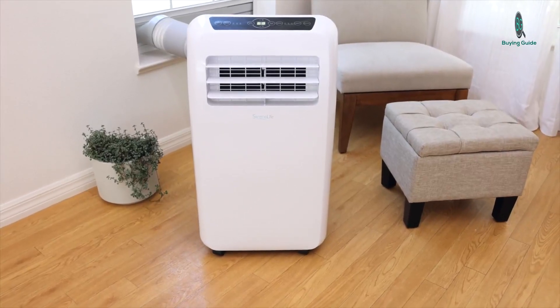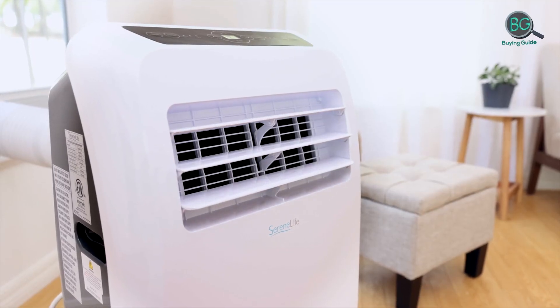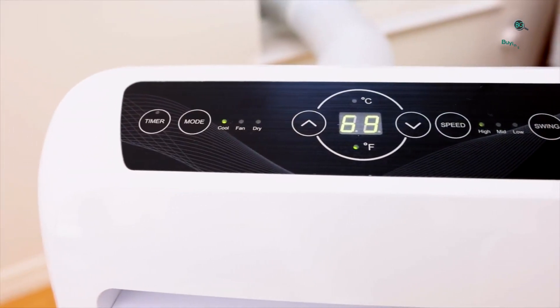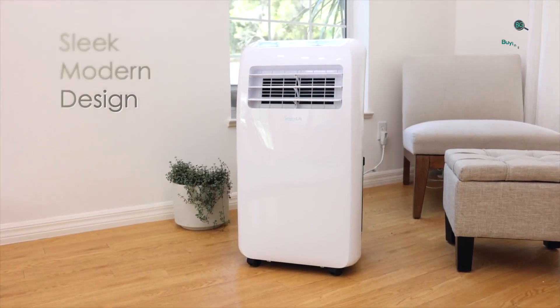A portable air conditioner is a good solution for rooms that don't have the single or double hung windows required for window units, or those that aren't frequently used, like a guest room. We typically recommend window units over portable air conditioners when your space allows for them.